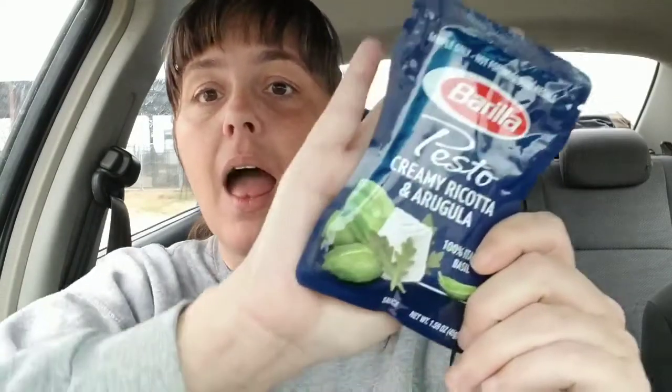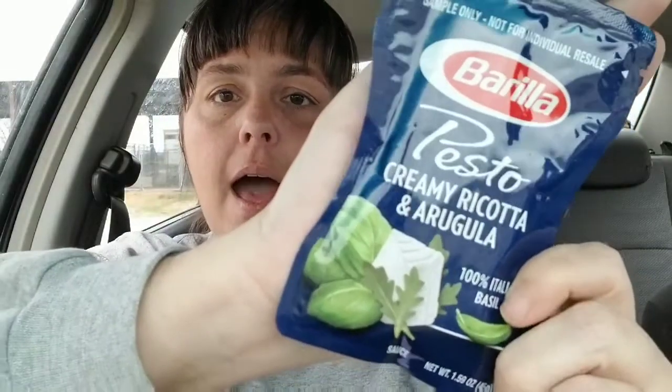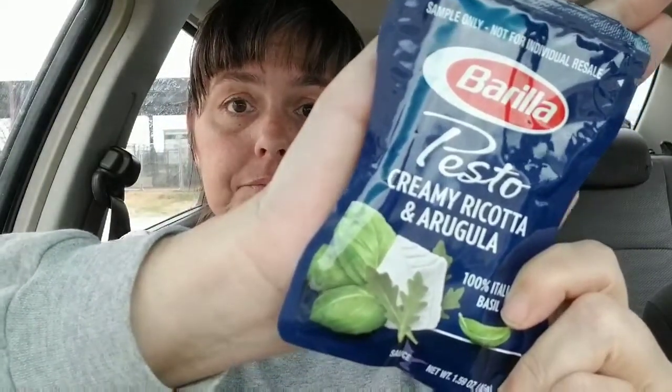First, we have Barilla's Pesto Creamy Ricotta and Arugula Sauce. It's made with 100% Italian basil. I have never had pesto sauce, which is crazy because I love Italian food. But I do love basil — I actually grow basil in my garden. And I can't wait to try this; I think it's gonna be yummy.